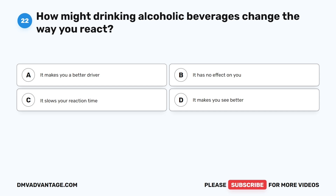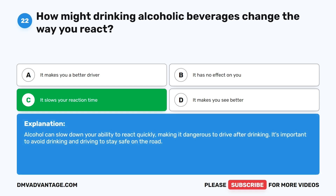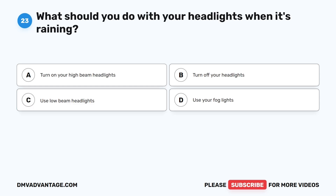Question 22: How might drinking alcoholic beverages change the way you react? A. It makes you a better driver. B. It has no effect on you. C. It slows your reaction time. D. It makes you see better. The correct answer is C. Alcohol can slow down your ability to react quickly, making it dangerous to drive after drinking. It's important to avoid drinking and driving to stay safe on the road.